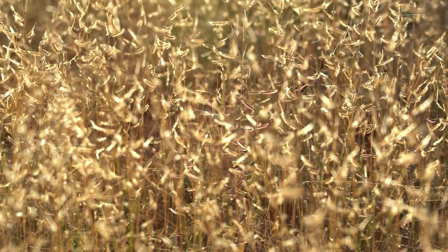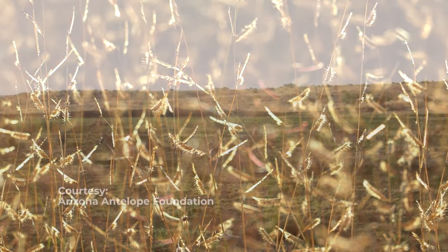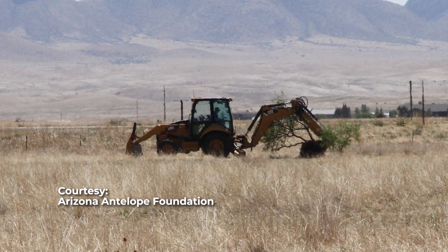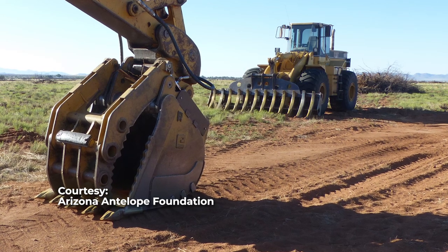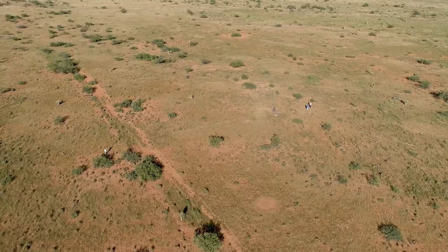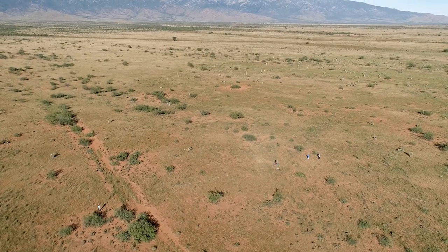Restoring grasslands by removing trees is a common approach to the problem. It can be done with fire, chemicals, or by grubbing, which uses heavy machinery to rip trees from the ground, roots and all. The Arizona Game and Fish Department, as well as many land management agencies and private landowners, put a lot of time and money into grassland restoration. We have a real interest in knowing if certain techniques are more effective, as well as more cost-effective, to restore our native grasslands.